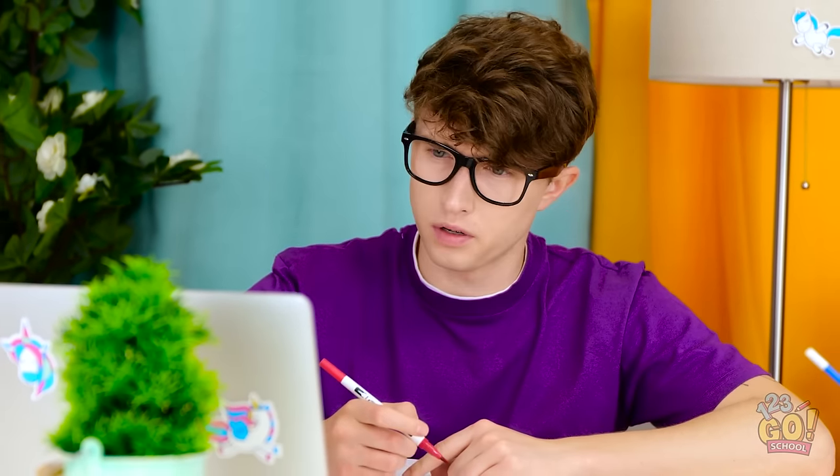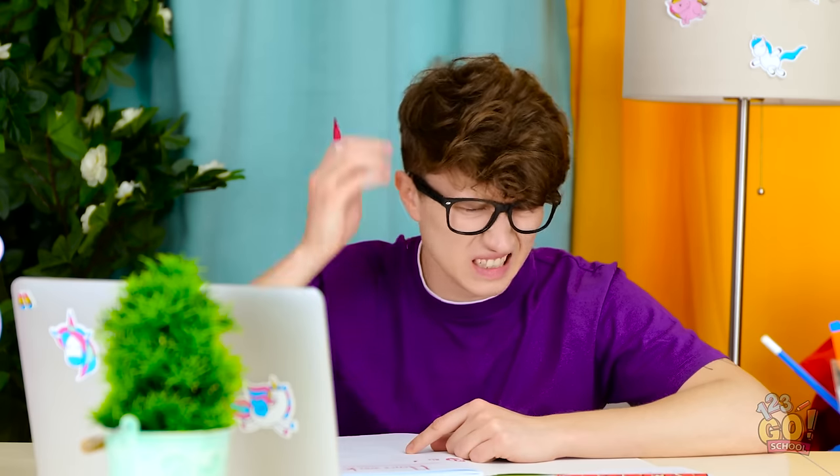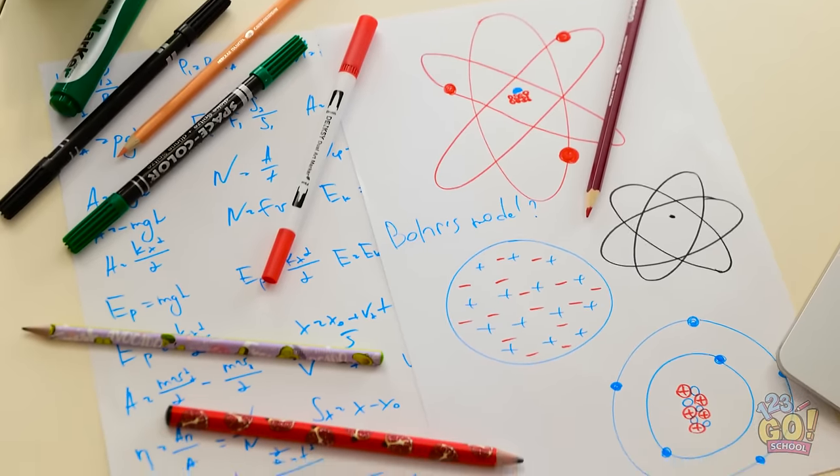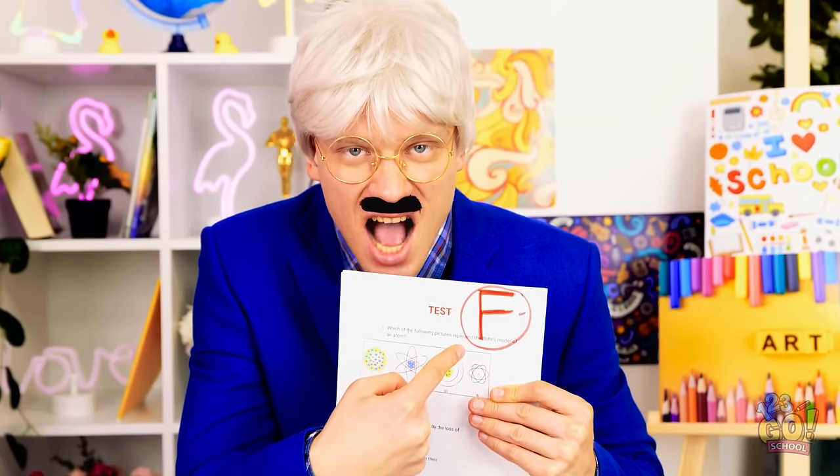This homework's tough. I don't understand any of this — it doesn't make any sense. Oh no! The formulas! They're multiplying! Leave me alone! You failed, Justin, and that makes me happy! Mwahahahaha!